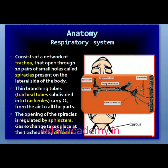The respiratory system consists of a network of trachea that open through 10 pairs of small holes called spiracles present on the lateral sides of the body. Thin branching tubes called tracheal tubes subdivide into tracheoles, carrying oxygen from the air to all parts. The opening of the spiracles is regulated by sphincters. Exchange of gases takes place at the tracheoles by diffusion.